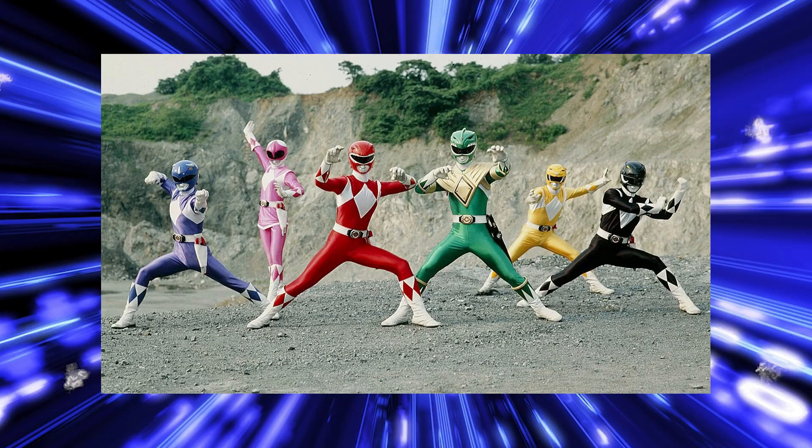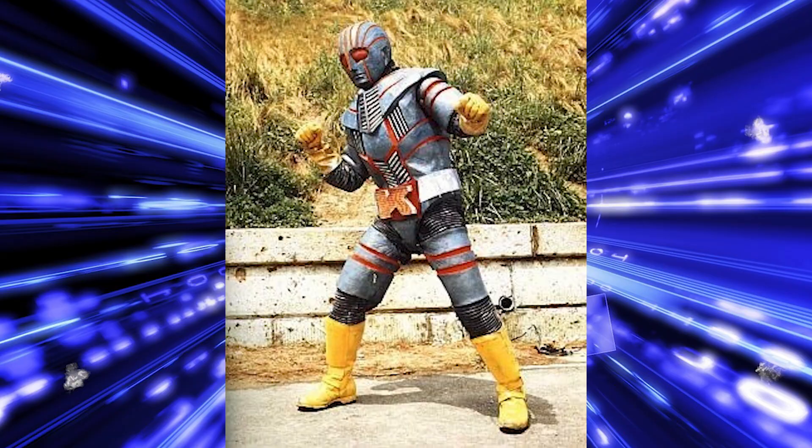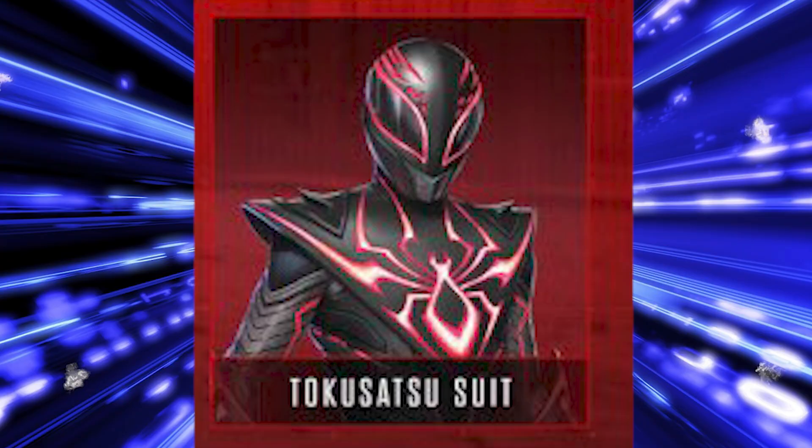You think of Super Sentai, you think of Kamen Rider, you think of Inazuman, Robot Detective K, Kakaida — all these different Tokusatsu properties and their different generations and iterations. So when I look at this suit, I think, what is this? I'm not saying it's a bad suit — if I saw it in live action, I'm sure I'd love it — but I just don't understand what it's trying to do.